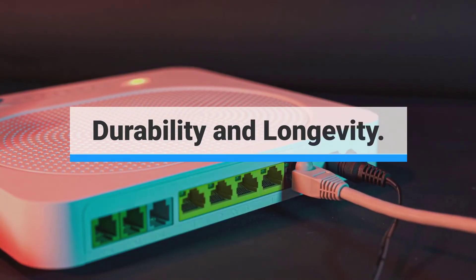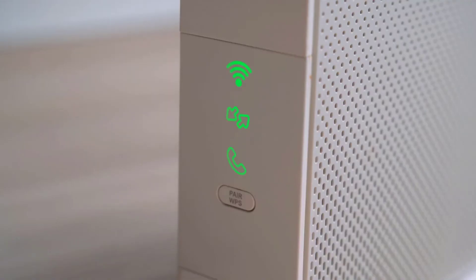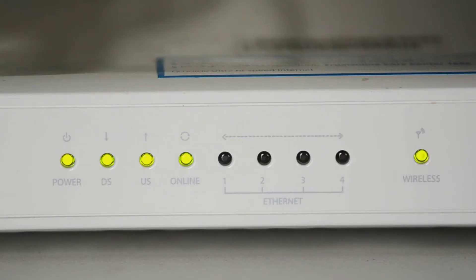Durability and longevity: most modems can last for years without needing to be replaced. In fact, you're more likely to upgrade your modem than you are to repair it, but low-quality models can fail within a year. Stability is worth investing in, especially when it comes to getting internet coverage, so make sure to read user reviews of different modems to find one that will last you for years.